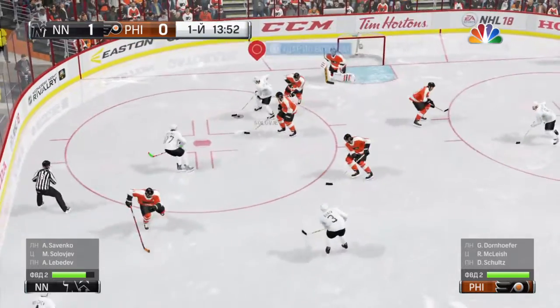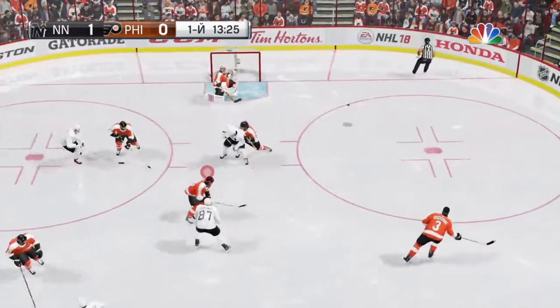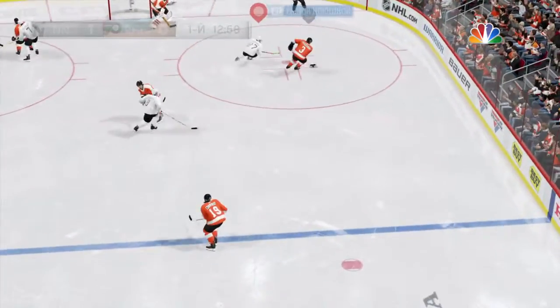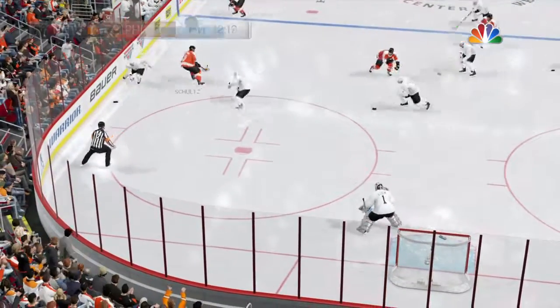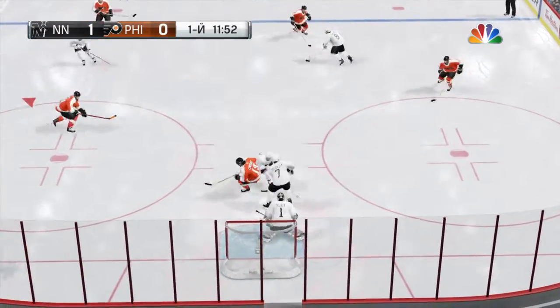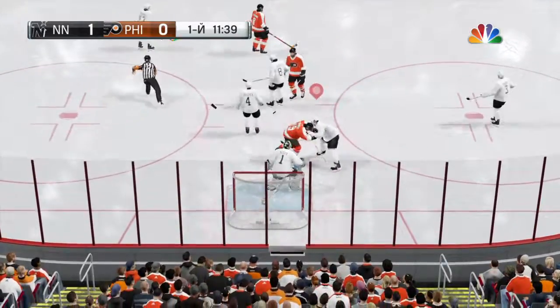Good face-off win. Seeks the corner. Shot on — he flexes that leg right out there and blocked it. Pitching this one to Schultz. Points it. Off a body. A whistle and a rest.